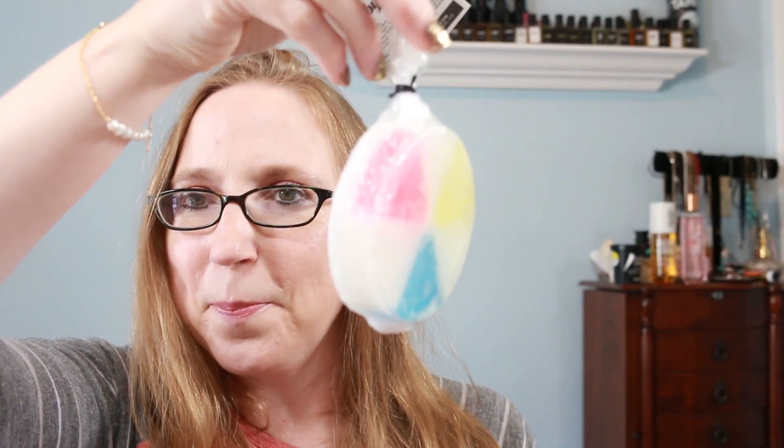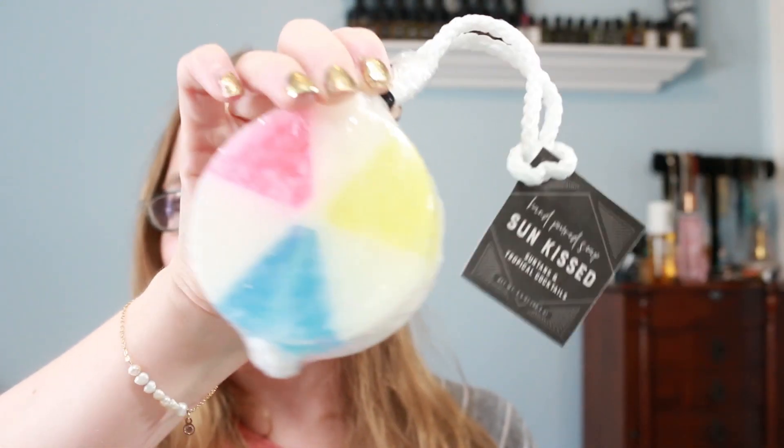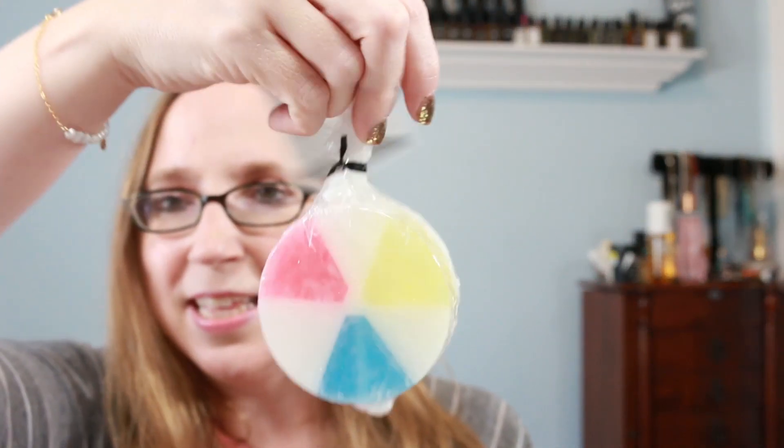Next we have the sun kissed soap, and it's on a rope and it looks like a beach ball — how cute is that? I love that. I can't wait to hang this up in my shower on my little hook; that's going to look so incredibly cute. So this is by a company called Ruby Fizz Soap House. It says keep all the beach vibes in your shower with these adorable hand-poured beach ball inspired soaps on a rope. Scented in pineapple, coconut, mango, and suntan lotion. That smells so nice, and that's going to look so freaking cute hanging in my shower. I know my boyfriend's going to be grabbing that as well.